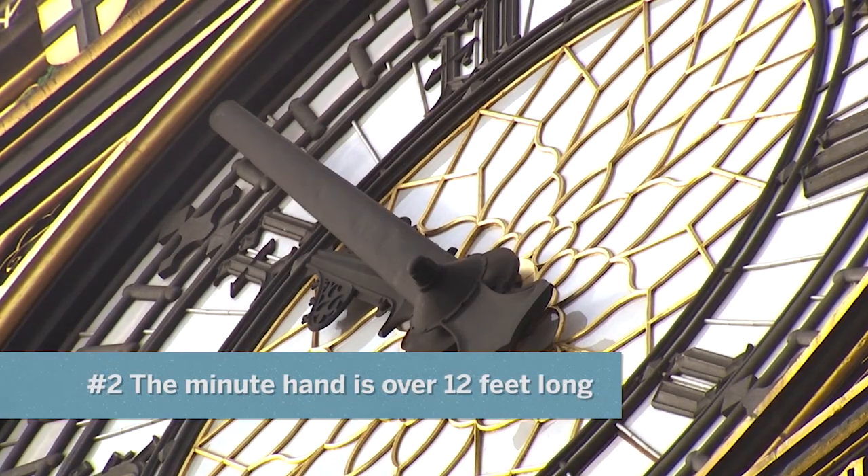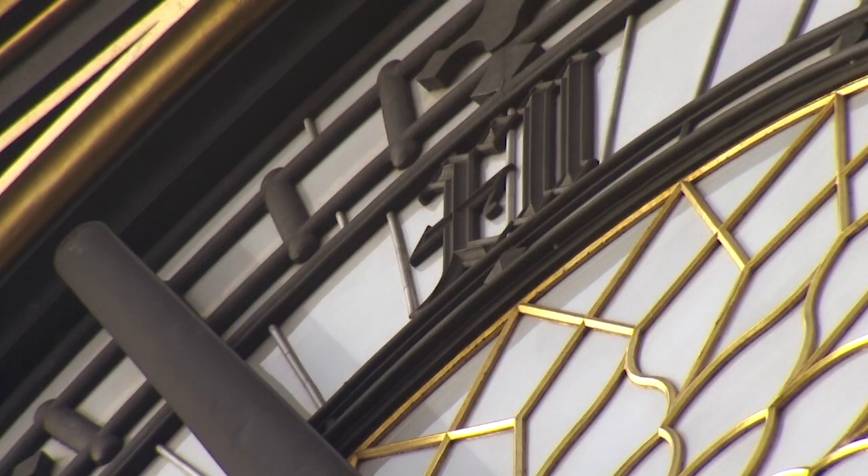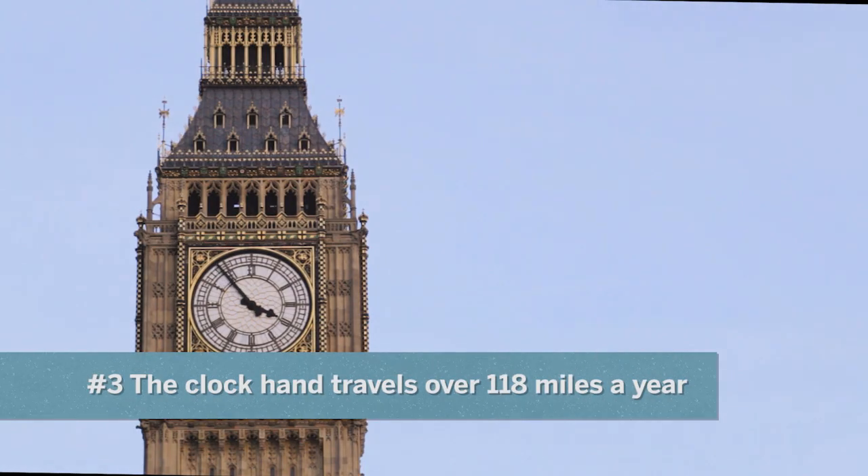The minute hand on the clock face is over 12 feet long — that's like me stood on my own head. And in one year, it travels over 118 miles as it spins round and round.